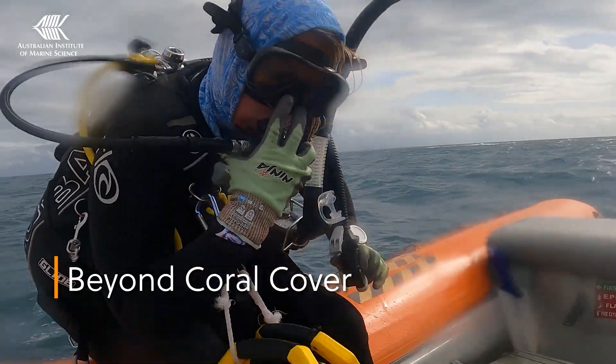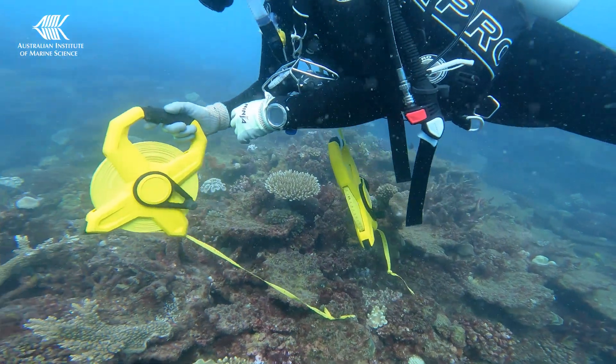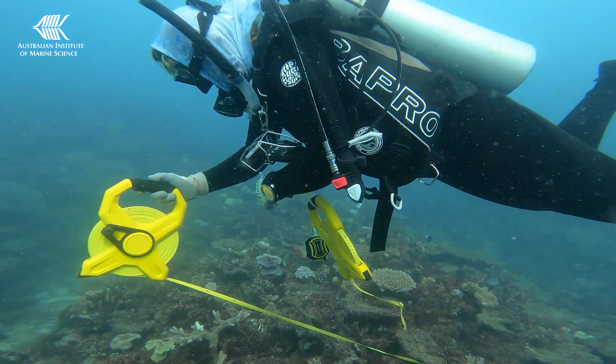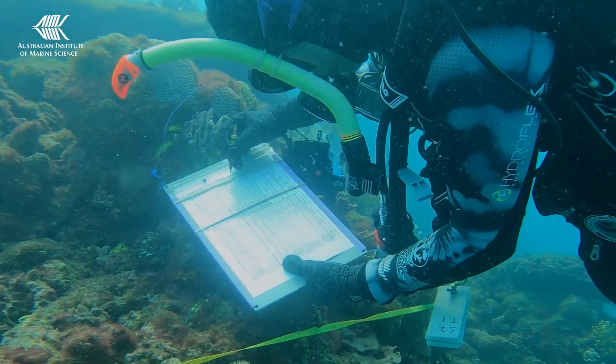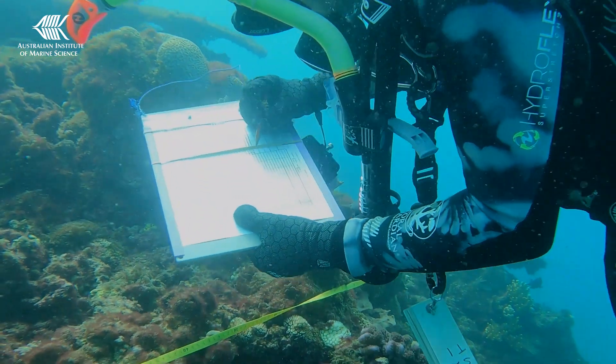While coral cover is a good indication of reef condition, it isn't everything, and diversity on the reef is also important. That's why we dive deeper and undertake fixed site surveys. Our coral reef ecologists cover a smaller portion of the reef and take photos of the reef surface so that they can undertake a more detailed analysis and better understand this amazing and complex ecosystem.